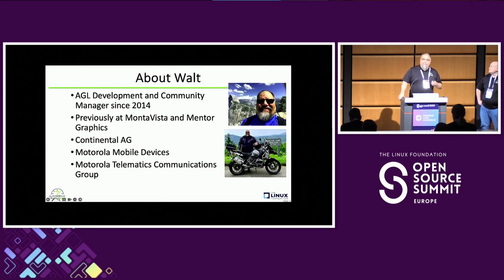There are two of us presenting. I'm Walt, the AGL Automotive Grade Linux Community Manager. I celebrated my 10th anniversary at the Linux Foundation last month, which is unbelievable to me. If you really want to get me talking after the presentation, ask about my motorcycle trips to California and Canada or wherever else.